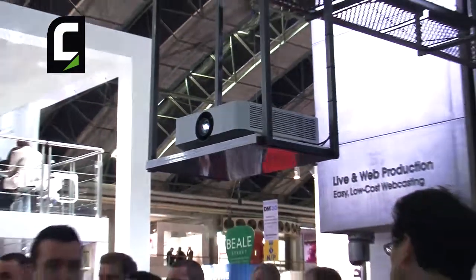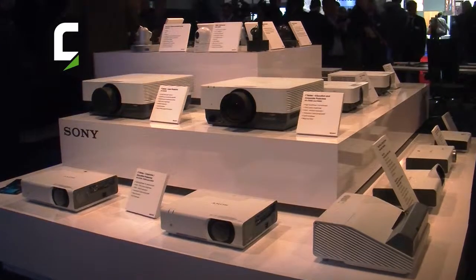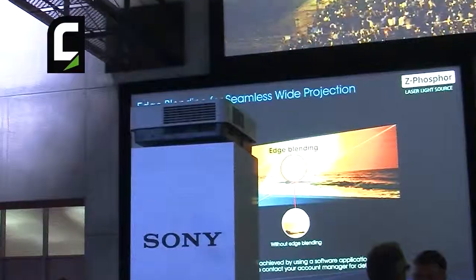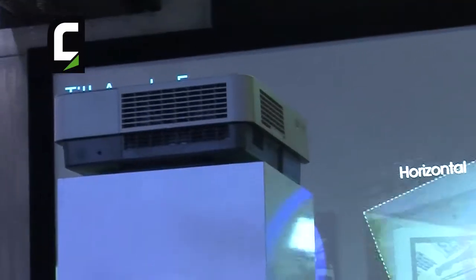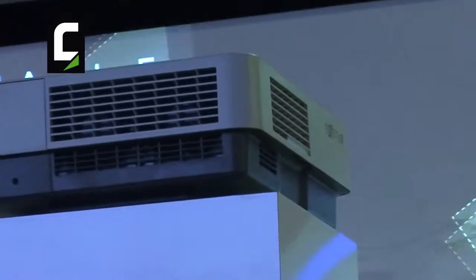We are also showing the FHZ-700L in an edge blend warping capability, and we are also showing today at ISC the new VPR-FHZ-65, which is our new laser product — 6,000 lumens, WUXGA resolution. We are planning to introduce this the summer of this year. We haven't priced it yet, but we will be introducing it at Infocom in June.